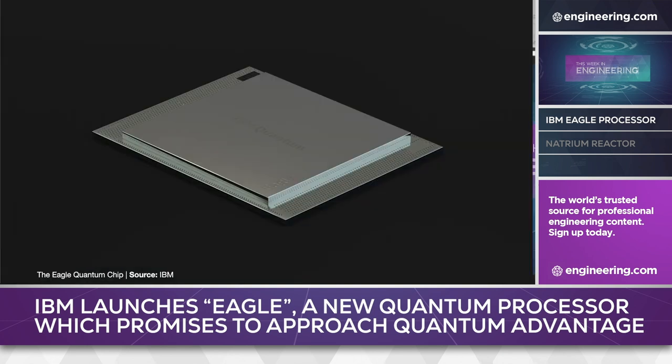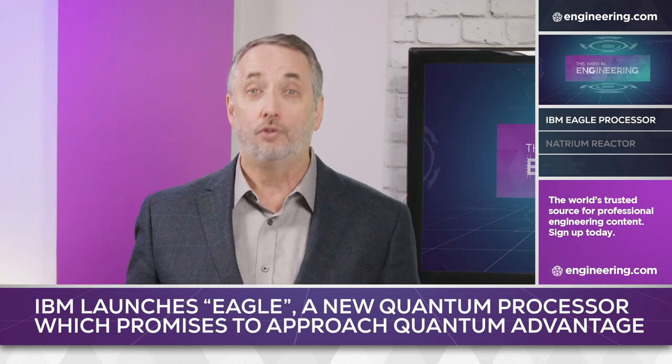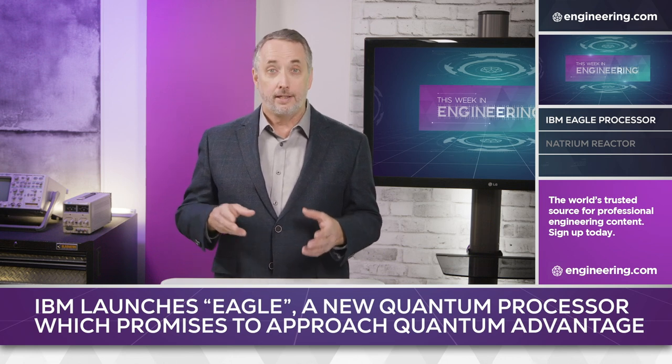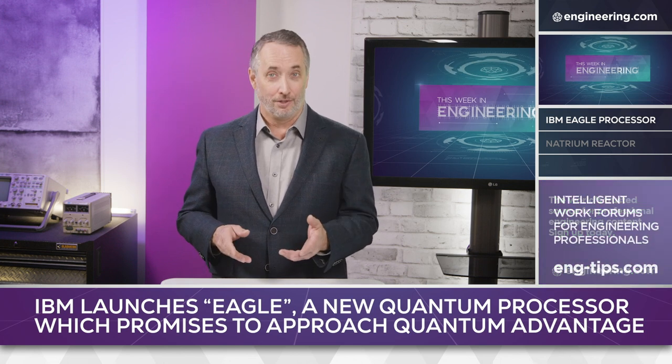While IBM has declared that Eagle is not yet the device to achieve quantum advantage, expanded states create a big problem for conventional binary systems to test or simulate. The number of classical bits necessary to represent the states possible on the Eagle processor exceeds the total number of atoms in the bodies of all 7.5 billion people on Earth today.